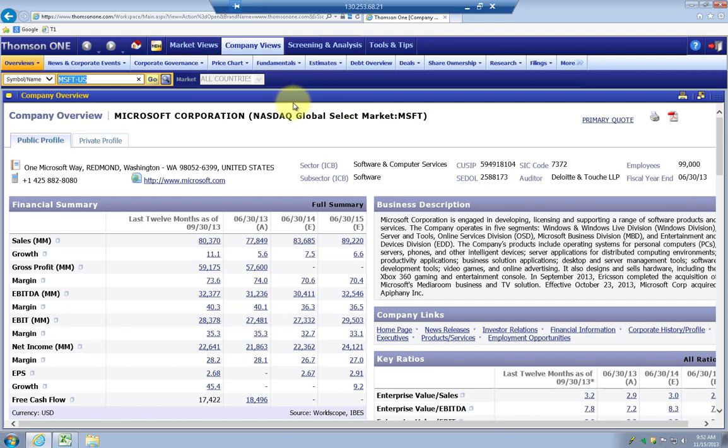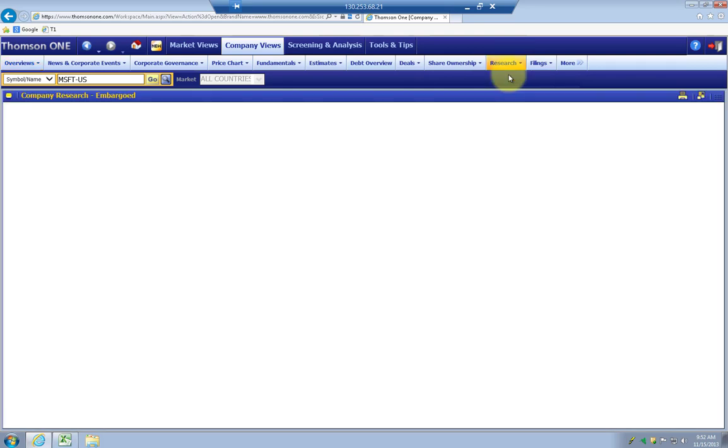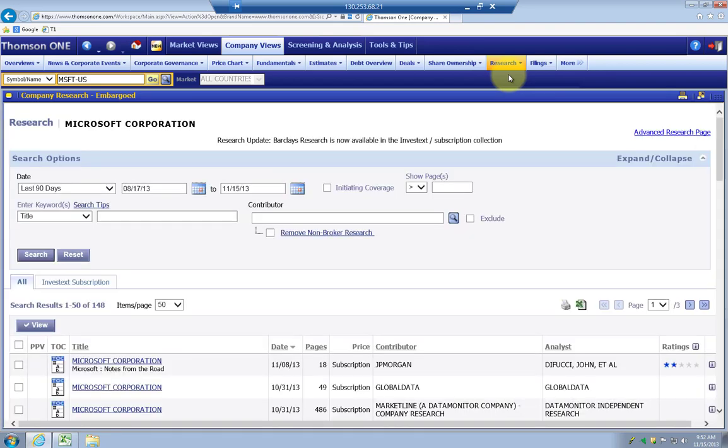The first thing I'd like to illustrate is how to get research reports on a particular company. You can search for your company by typing in the ticker symbol and then hitting Go. Once you have the company pulled up, you can go over to Research and click on Company Research. It takes a little while to actually go out and pull those research reports that are available from Investext. It looks like there's a problem because it says this is embargoed, but it should pop up — and there it goes.